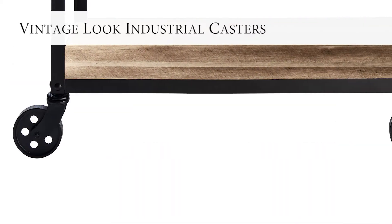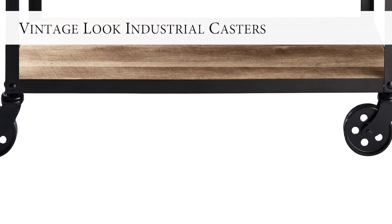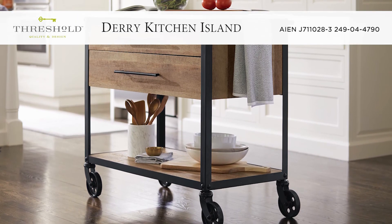Easily roll the kitchen island around your kitchen on its four vintage style casters, so you'll have all the ingredients and supplies you need at your fingertips. Enjoy expanded meal prep surfaces and storage areas in your kitchen with the stylish Threshold Dairy Kitchen Island.